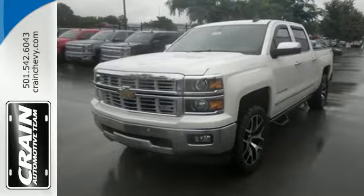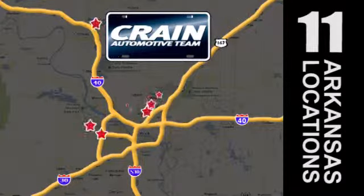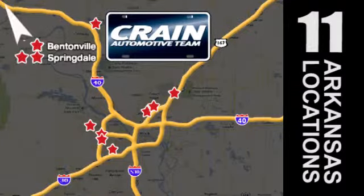Come in for a test drive today. Visit us anytime at CraneTeam.com. Go, go, Crane Team's got them! CraneTeam.com